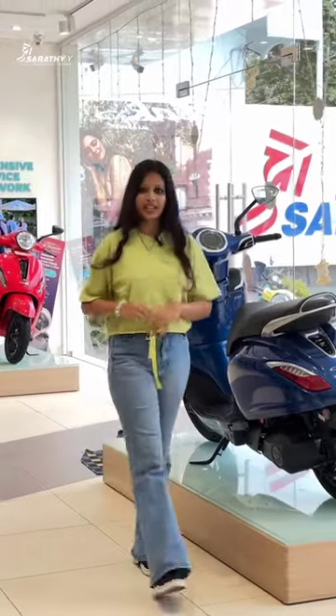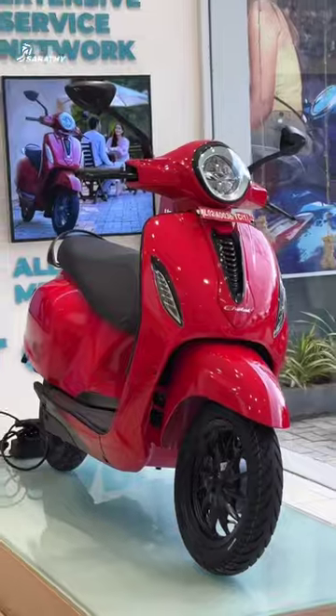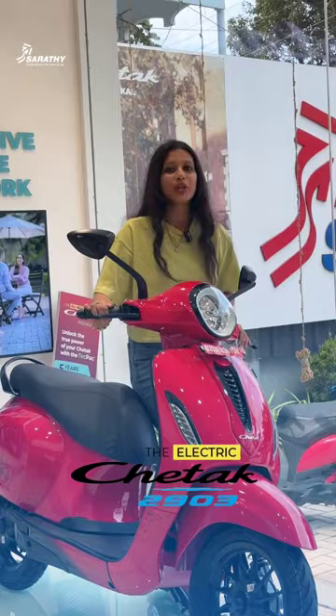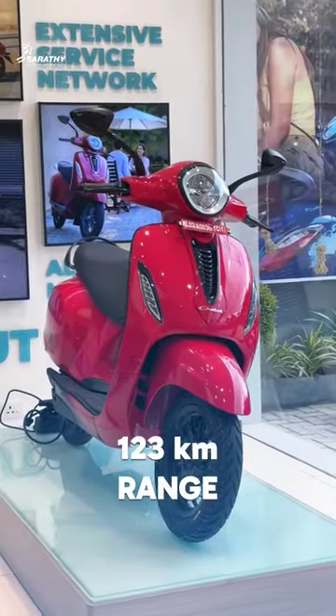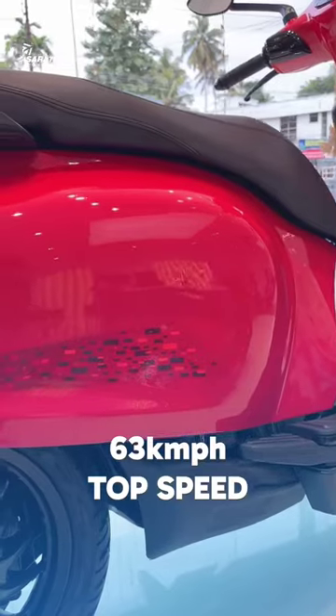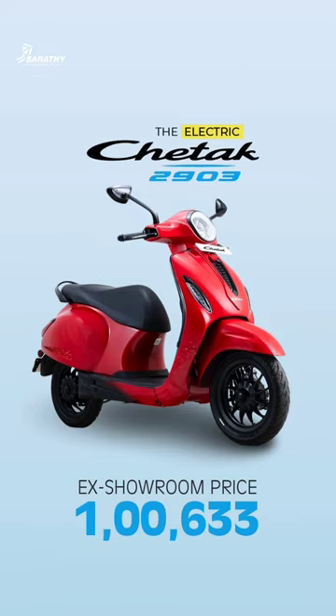India's best electric scooter, Chetak — let's look at the new variants and price details. This is Chetak 2903. The range is 803 km, top speed is 63 kmph. The ex-showroom price is ₹1,63,000.